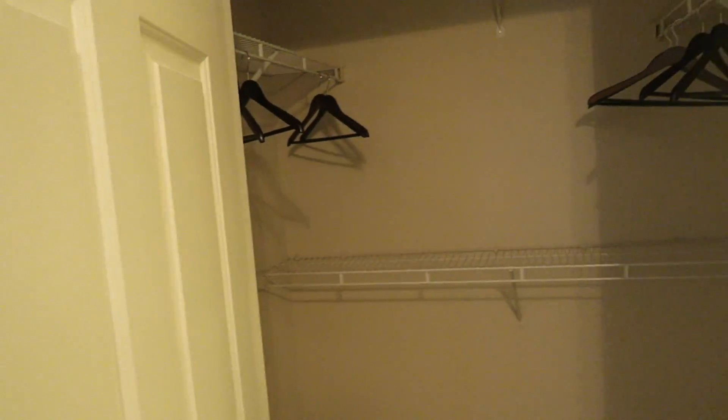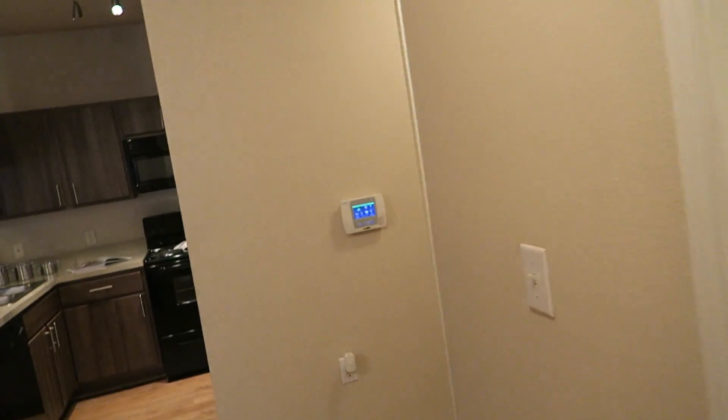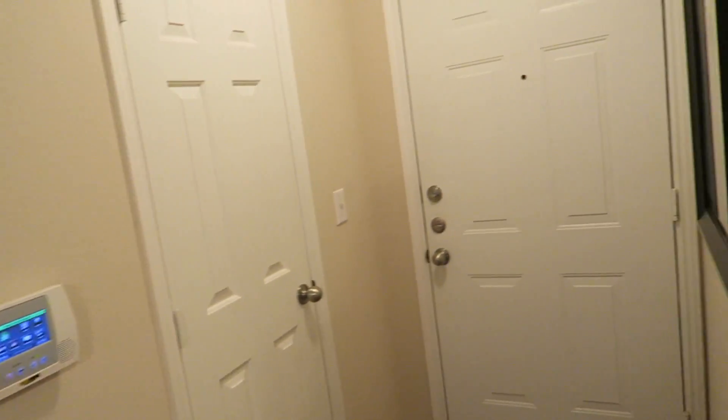Closet — the closet is big, too. This is nice. Because when you pull into your garage — and we're back at the front door.